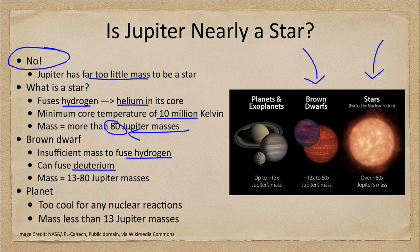Deuterium is a little bit easier to fuse — you only need about 1 million Kelvin. So objects of about 13 to 80 Jupiter masses would be a brown dwarf, which is still far more massive than Jupiter or the rest of the material in our solar system. Planets are far too cool for any kind of nuclear reactions at all, and those are masses of 13 Jupiter masses or less. Jupiter very definitely falls in the planet category.